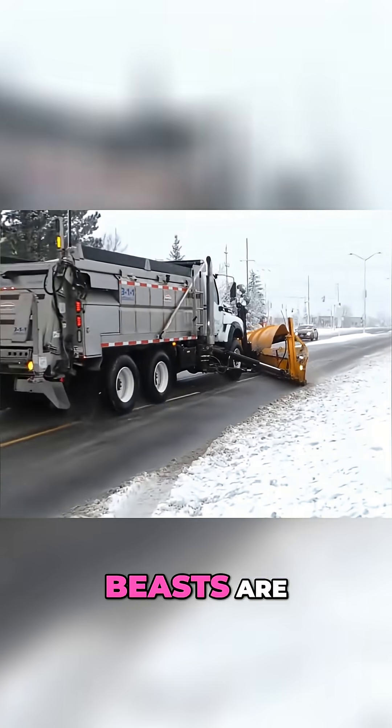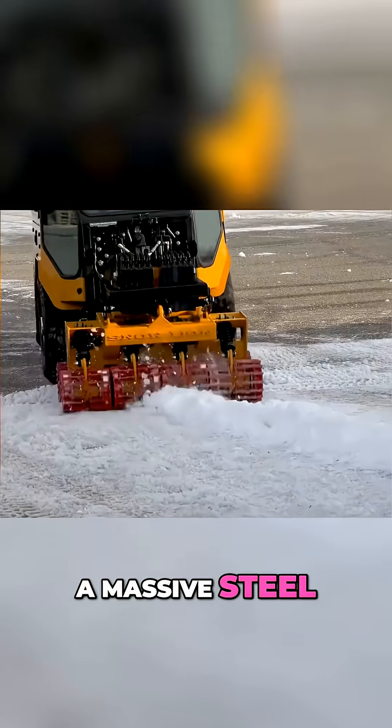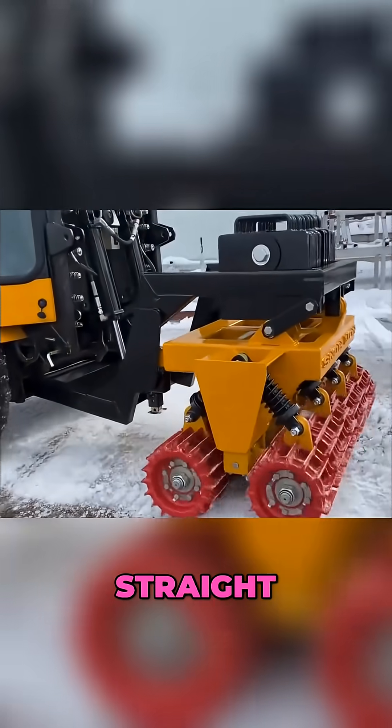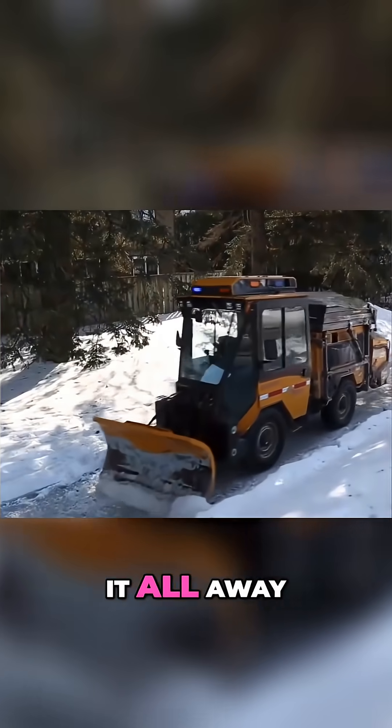But the real beasts are the icebreakers. Up front is a massive steel roller packed with sharp teeth. On icy roads, those blades chew straight through the ice, breaking it apart, while a shovel behind scoops it all away.